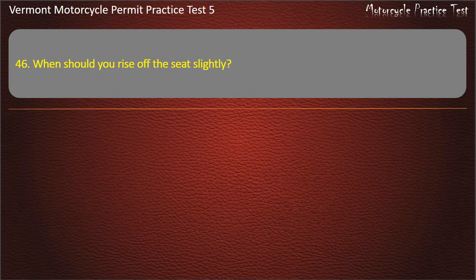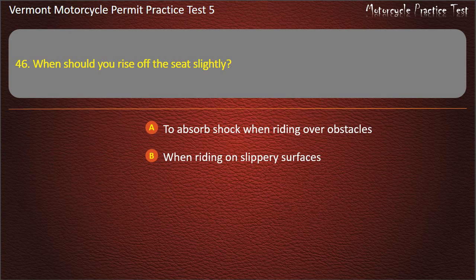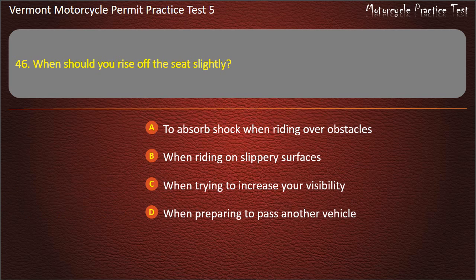Question 46. When should you rise off the seat slightly? To absorb shock when riding over obstacles. When riding on slippery surfaces. When trying to increase your visibility. When preparing to pass another vehicle. Answer: To absorb shock when riding over obstacles.